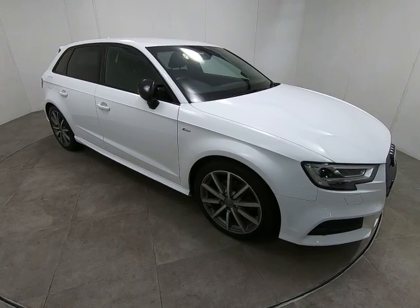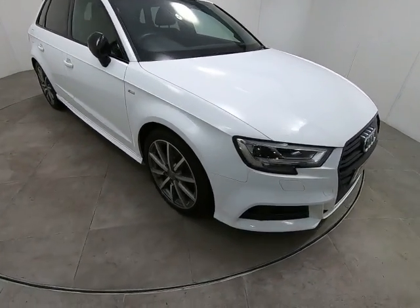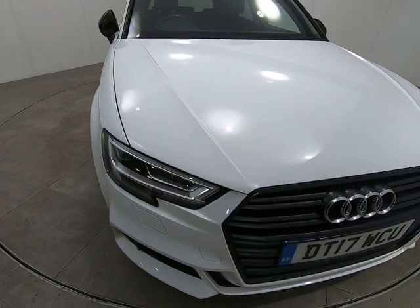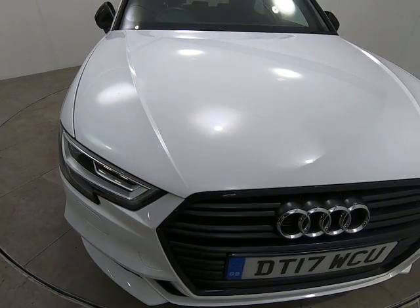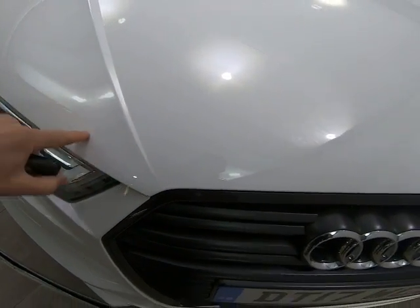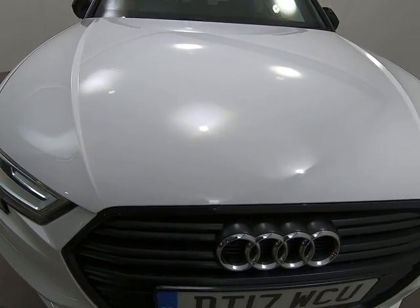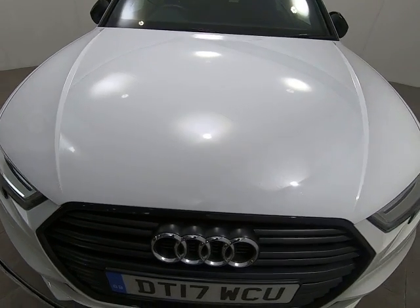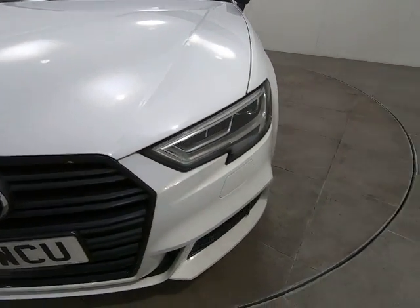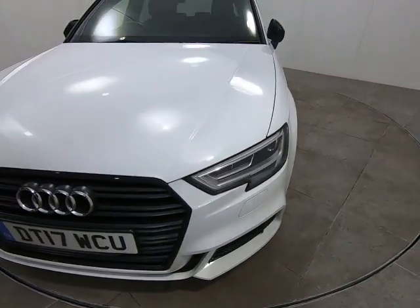Hello and welcome to Peter Scott Cars. Today we have this 2017 Audi A3 Black Edition. Starting with the front of the car, getting as close as I can, there are no stone chips of any note — even very close to the edge of the bonnet and front of the bumper, I'm struggling to see any stone chips at all. That is the case all the way along the front of the car, and there are certainly no scuffs or marks to any of the bumper corners.